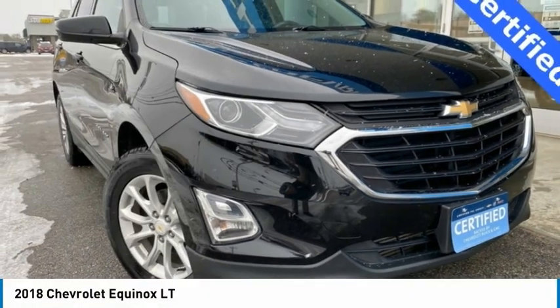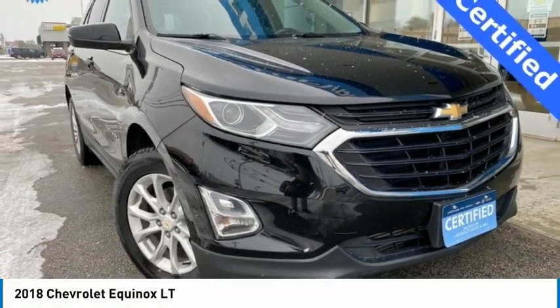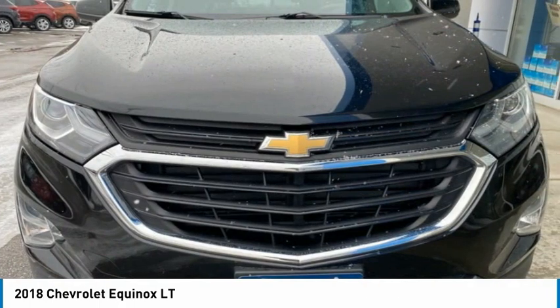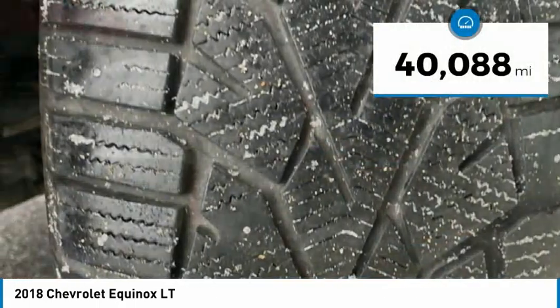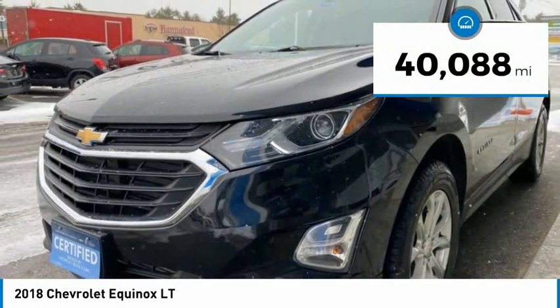Take a look at the 2018 Equinox. Fuel efficiency, safety, and value — that equals the Chevy Equinox. This vehicle has less than 45,000 miles.